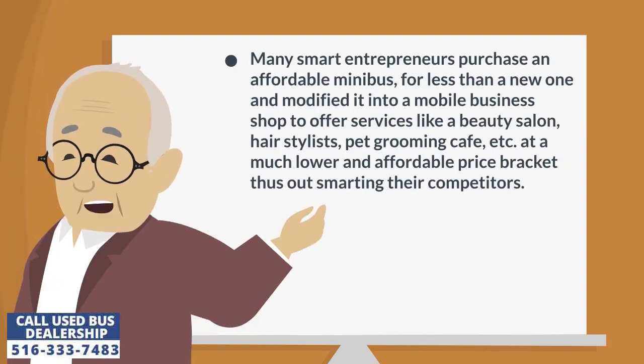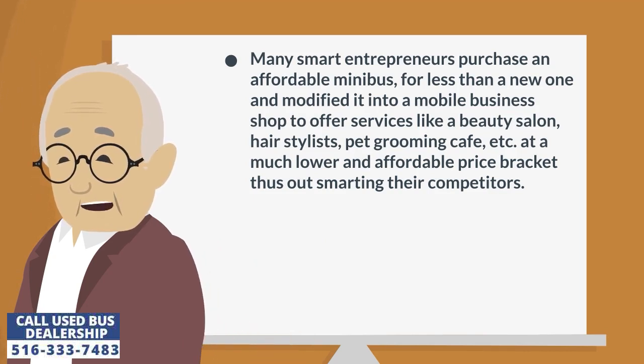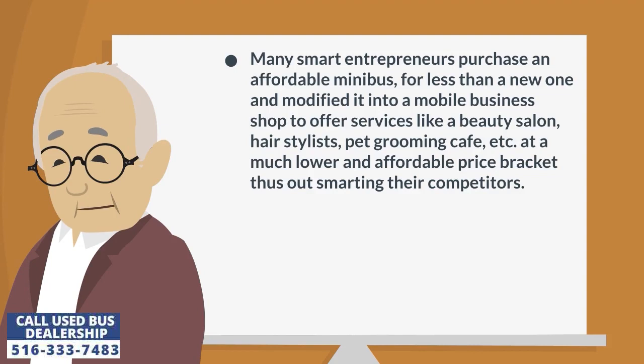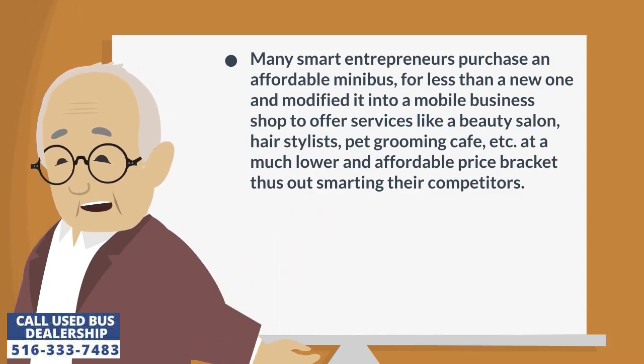Many smart entrepreneurs purchase an affordable minibus for less than a new one and modify it into a mobile business shop to offer services like a beauty salon, hair stylists, pet grooming, cafe, etc., at a much lower and affordable price bracket, thus outsmarting their competitors.